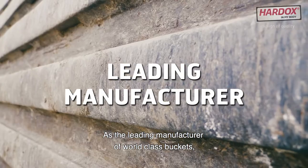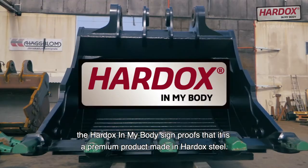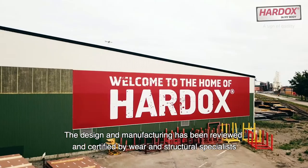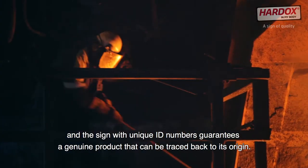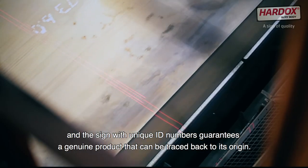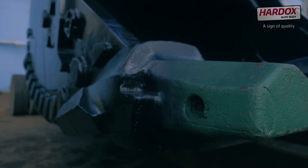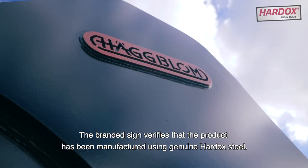As the leading manufacturer of world class buckets, the Hardox in my body sign proves that it is a premium product made in Hardox steel. The design and manufacturing has been reviewed and certified by wear and structural specialists, and the sign with unique ID numbers guarantees a genuine product that can be traced back to its origin. About four years ago, Hugblom became a Hardox in my body member. The branded sign verifies that the product has been manufactured using genuine Hardox steel.